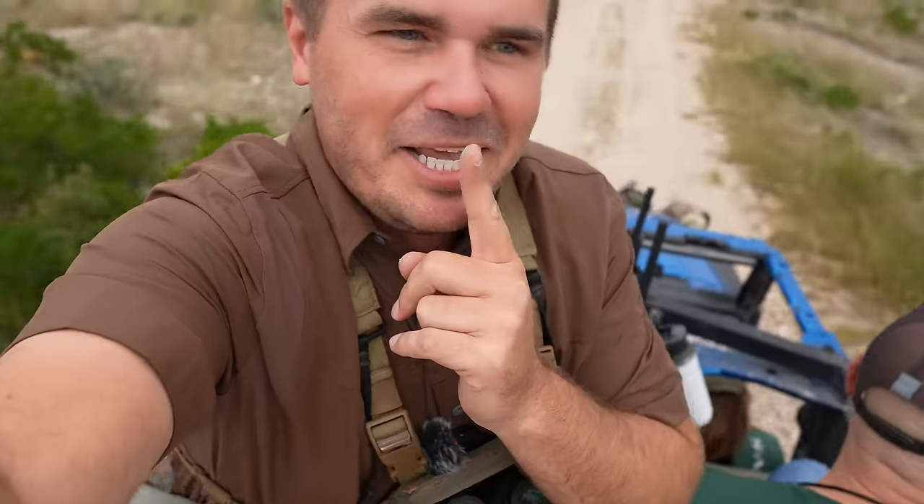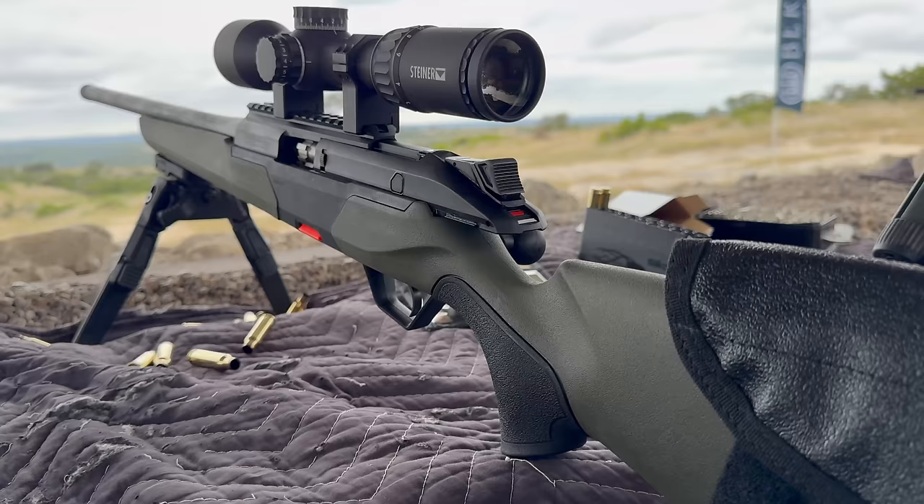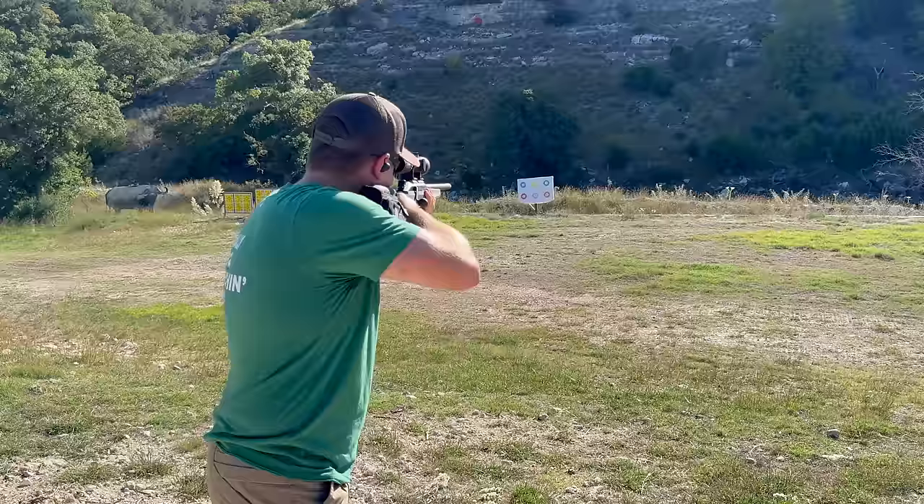What would happen if a pump-action shotgun and a very precise bolt-action rifle had a baby? And what if it were made by the oldest firearms company in the world, Beretta, who hasn't had a bolt-action rifle in decades? Today, we're announcing the U.S. launch of the Beretta BRX1. I've spent the last four days here shooting it, and I'm going to give you the full review.